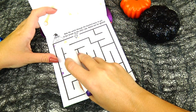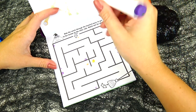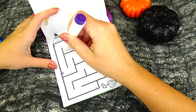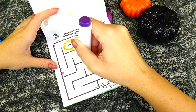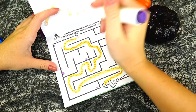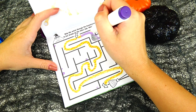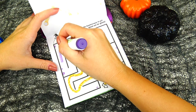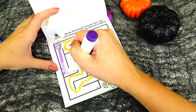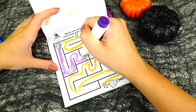Help the witch through the haunted maze to get to her broom on the other side — watch out for ghosts! Well, good — we didn't see a single ghost. But let's see if we go this way — oh, here's a little ghost. Or perhaps if we go this way — here's another ghost, and another one, and another one.